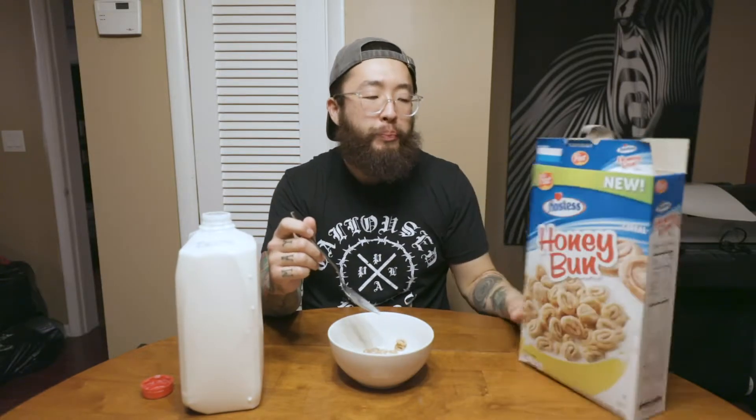I wouldn't say that it really tastes like a honey bun — well, a little, but only because they're both kind of sweet and don't really have a described flavor. It's just like smooth sugar. It's not too abrasive. I don't think my mouth is gonna need some Neosporin after I eat it. Some cereals are really sharp, and I just hate that.